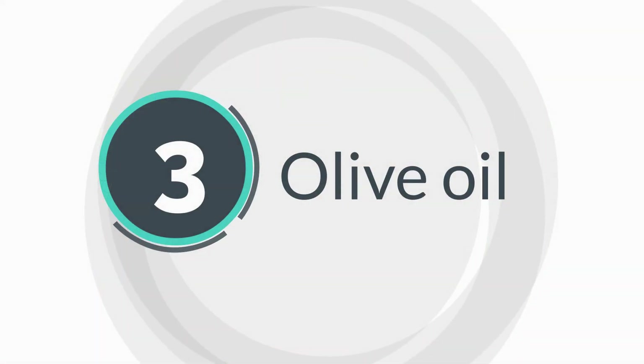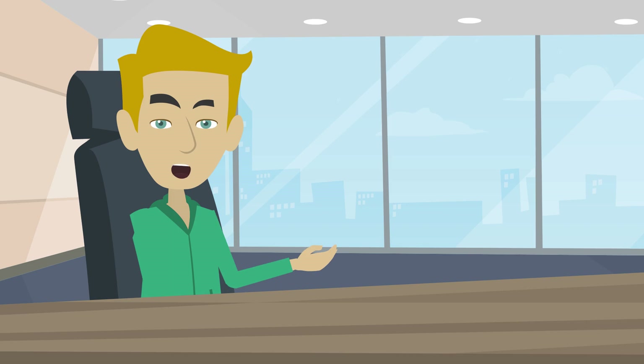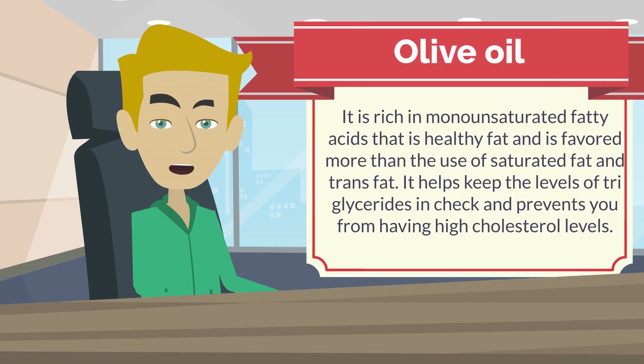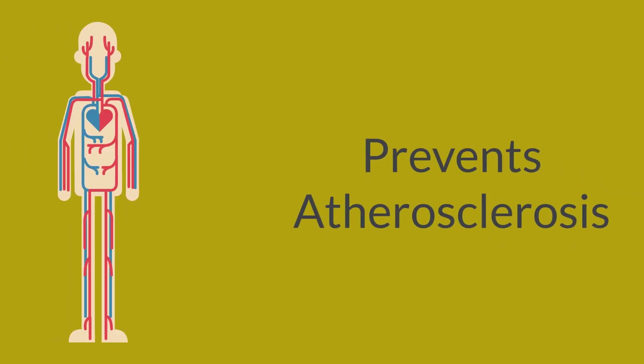3. Olive Oil. The Mediterranean diet is specially based on olive oil extracted from the fruit of the Olea Europaea. It is rich in monounsaturated fatty acids, which are healthy fats and are favored over the use of saturated fat and trans fat. It helps keep the level of triglycerides in check and prevents high cholesterol levels. This in turn controls the health of the diet, prevents the building of plaques in the arteries, and prevents atherosclerosis.